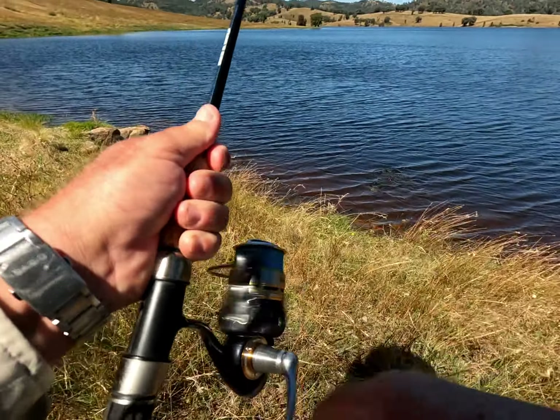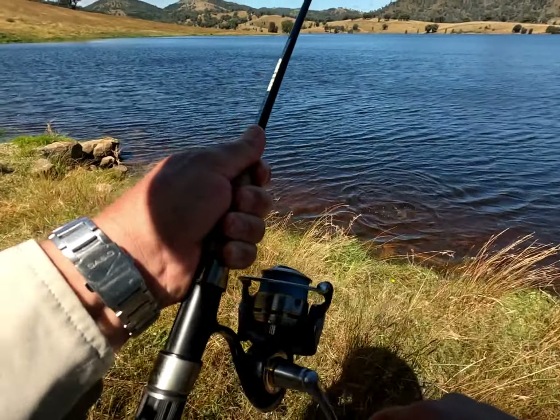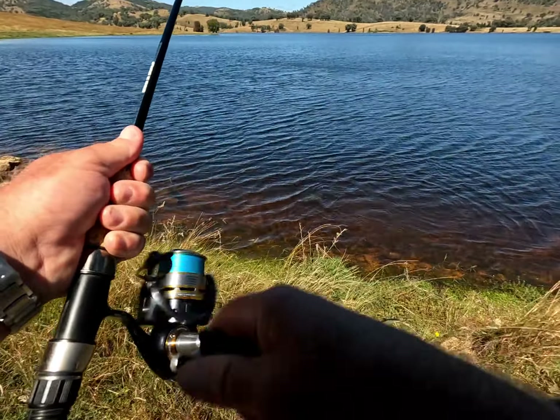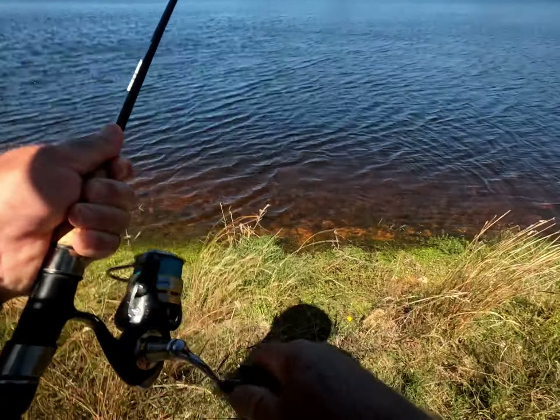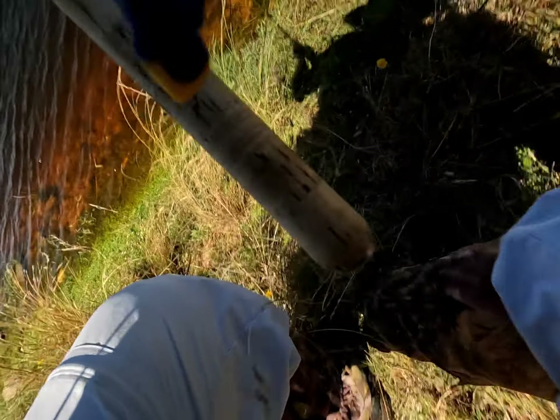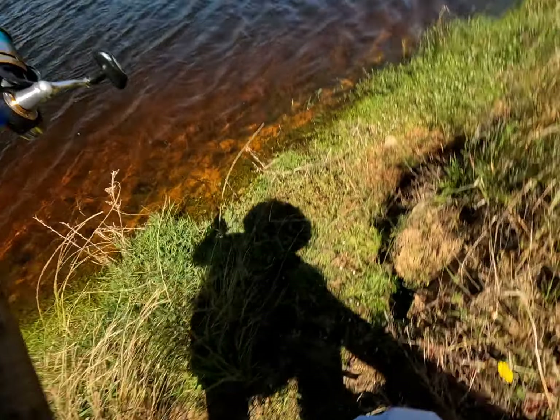Gotcha. Now that involved staying back from the water's edge because they've been spooky this morning.